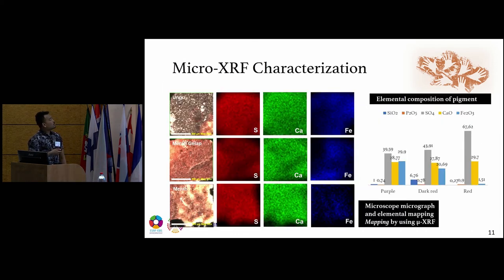For micro XRF characterization, the elemental composition shows that hematite in the purple pigment is higher than in other pigments. Elemental mapping using micro XRF shows that iron is located entirely within the brownish part of the sample, which represents the pigment, while the brighter part is the rock. This confirms that the XRD conclusion — that hematite is the coloring agent — is confirmed by the micro XRF characterization.